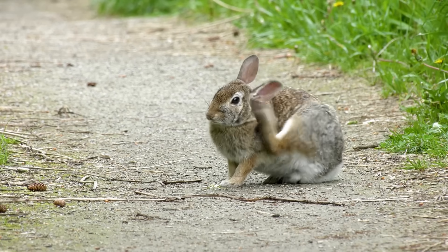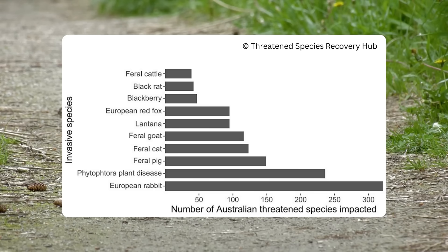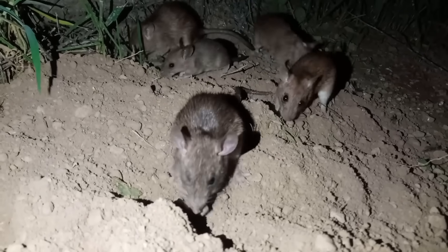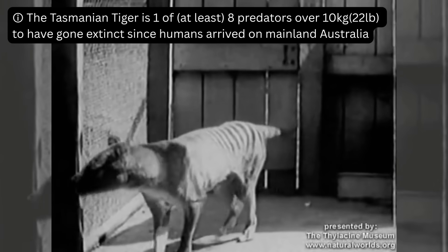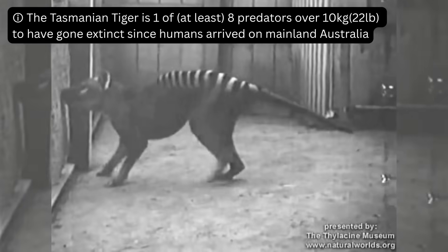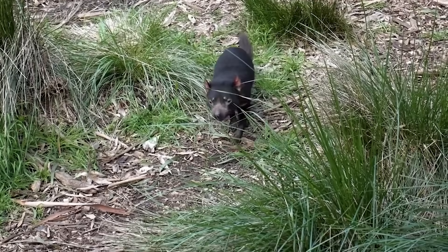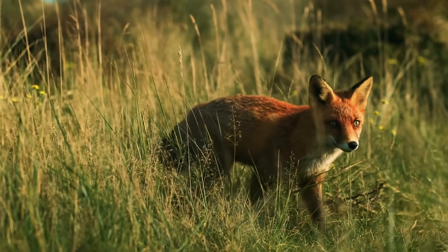Studies in 2019 found that rabbits have put over 300 threatened Australian species at risk, more than any other invasive. Humans are to blame for introducing non-native species to Australia and for the extinctions those species have caused. But the root of much of the invasive species problem is that humans wiped out the large predators in Australia, allowing non-native species to run rampant. There is significant evidence that if these predators were still present, many invasive species would never have established in the way they have.